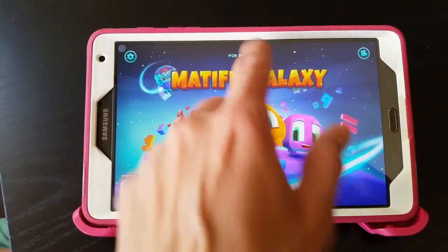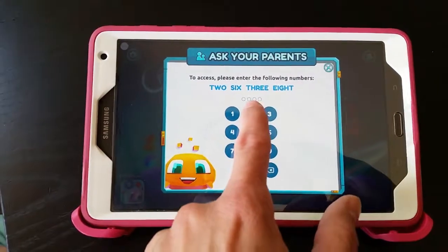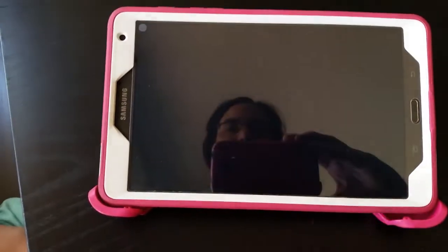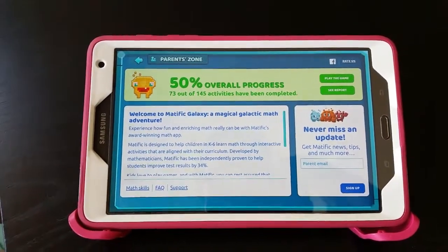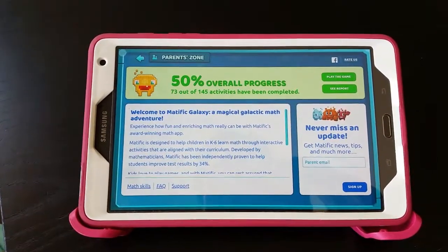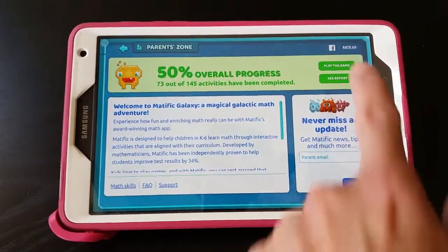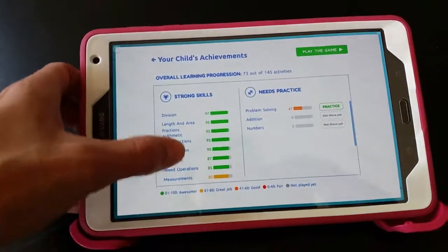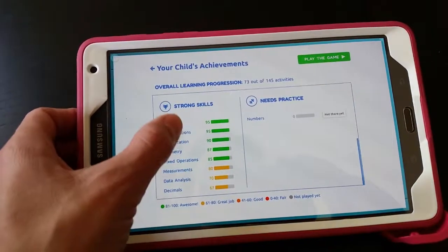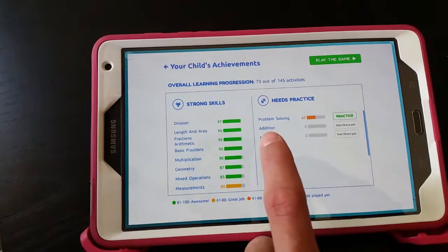In the app, it's easy to log into the Parent Portal. You can take a look at what your child is doing. I can see that Lily has done 73 out of 145 activities so far, and I can get more information about her report and exactly what she's done. It shows me where she's been working, what she needs to do more work in, and I can see that she hasn't yet studied addition or numbers.